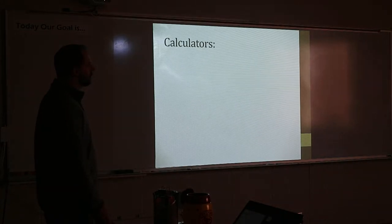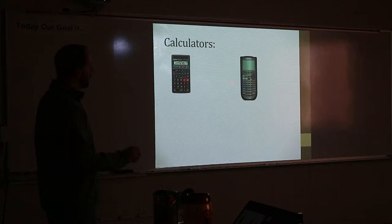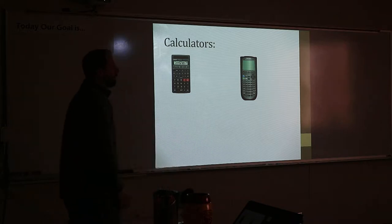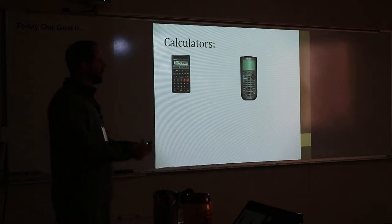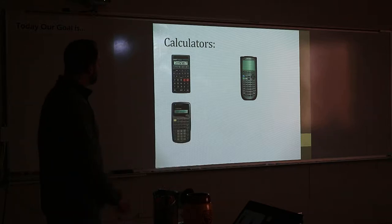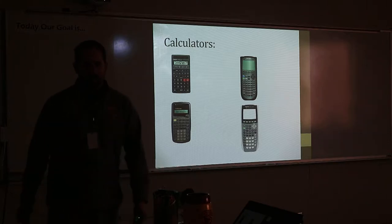Calculators — basic calculators are acceptable. Like a five-dollar one from Dollar General or Walmart is fine. This is a TI-89, it's like $200 — it's not allowed. The reason that calculator's not even allowed in college is because it actually solves equations — you just type in the word 'solve' and it solves it. A little $10 one from Walmart — those are fine. This one is not: that's a TI-84 Silver Edition.